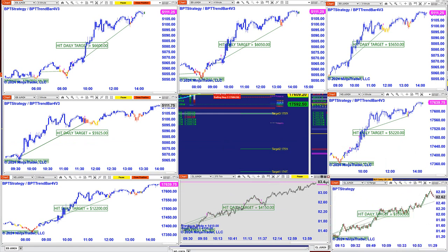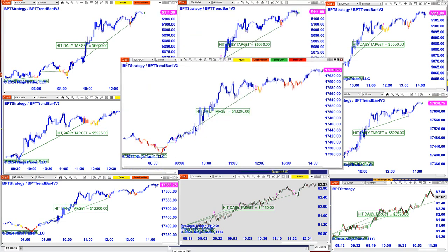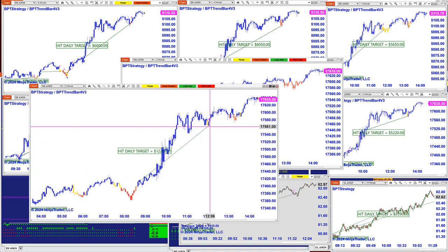This is a different type of auto trade, also on CL, and it did 4,150. Then the Nasdaq on the three-minute chart did 12,200. This chart here made 13,290 and was done around 11:54, while this other one was done at 12:03 — so there is about a five-minute differential between those two.